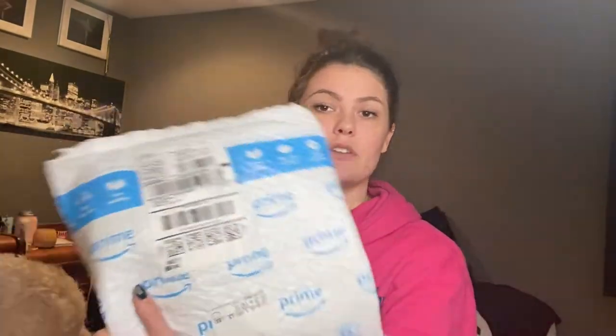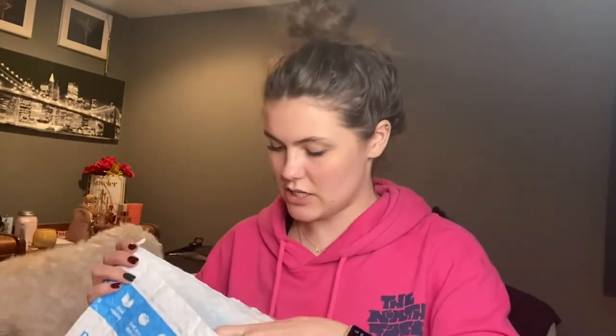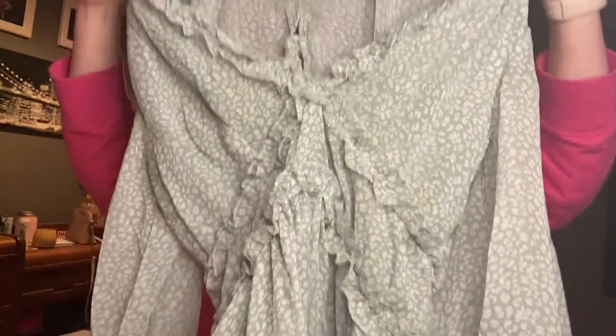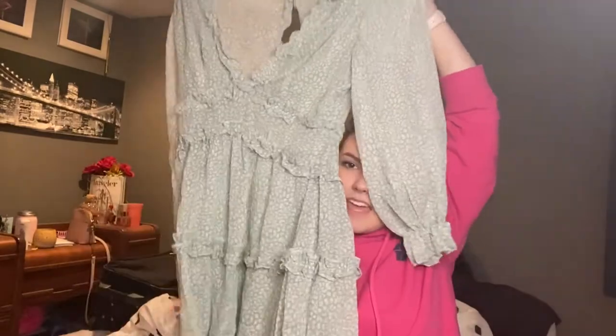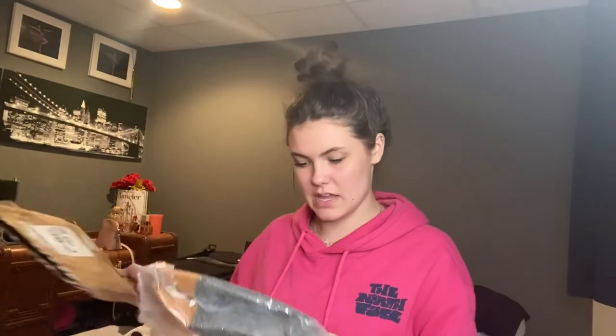Okay, the first one we're going to do is the loud one — and this one is my dress. I went on a limb and got a medium. I sometimes wear small, sometimes medium, so I'm hoping it fits. It's very cute — I couldn't tell whether it was blue or seafoam green, and it's looking like seafoam green, which is perfect. And in the back there's like a cutout. I'll try it on later after I'm done recording.